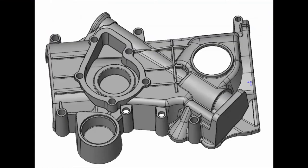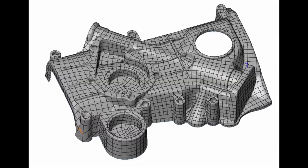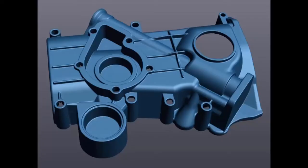We reverse engineer it using our VX Elements software as well as SolidWorks in order to give you whatever kind of file you need. Maybe you want something like this — a fully parametric file so that you have tons of information and tweakability within that file. Or maybe you just want the geometry as fast as possible and you can do something like a surface body, or maybe you just want the raw STL.